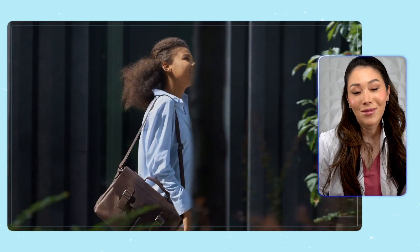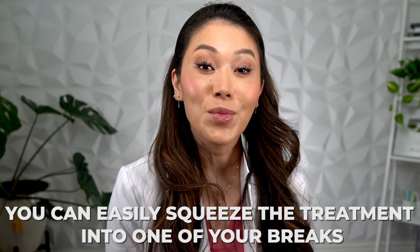While it's rare, you probably don't want your first Botox treatment to be during your lunch break when you're about to head right back to work. But if you've had Botox before and know how your body usually reacts, you can easily squeeze the treatment into one of your breaks.